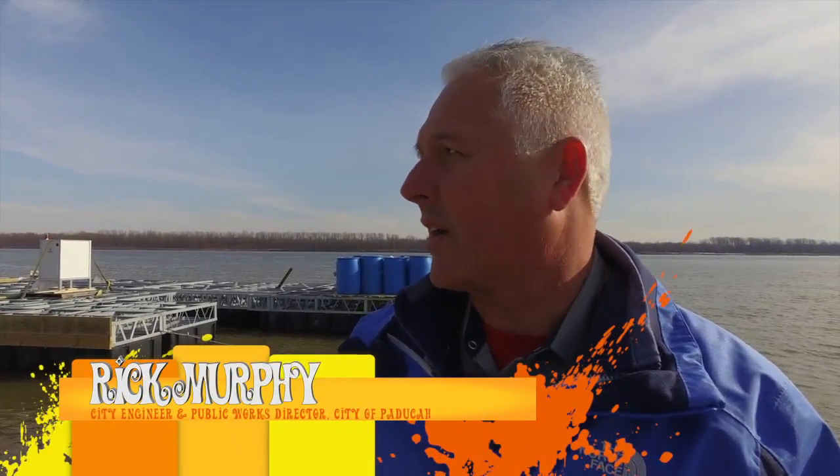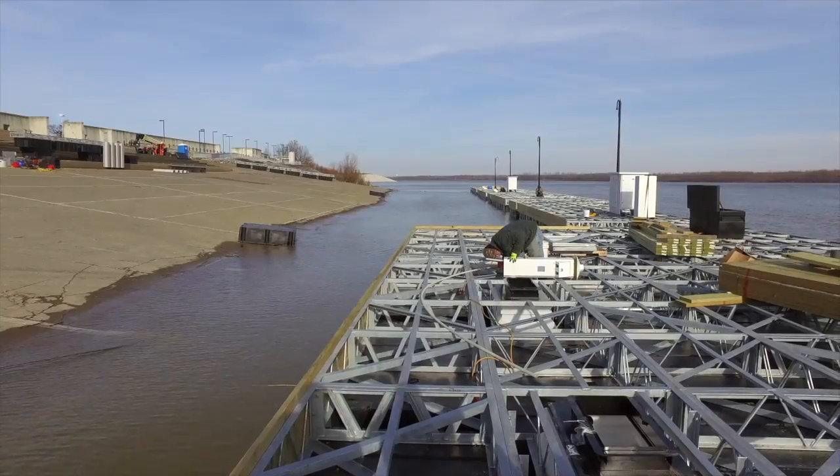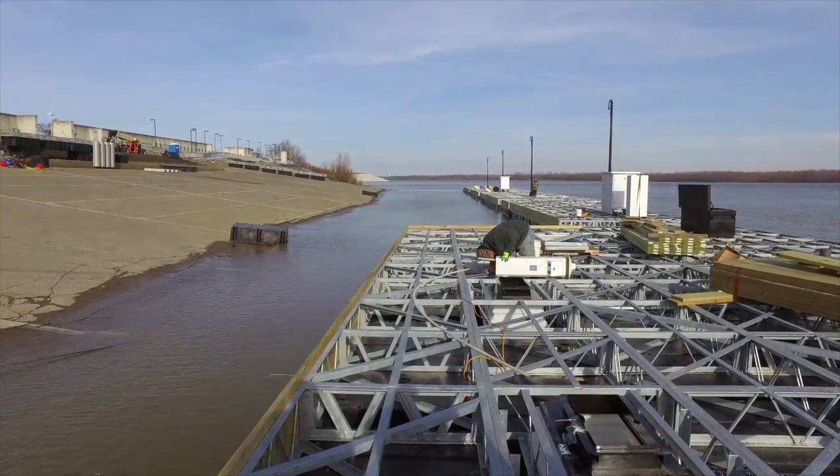What you're looking at is the frame — the space frame that is the structure for the dock itself. This framing that you'll see will later be covered up with the decking material that everybody will walk on once it's complete.